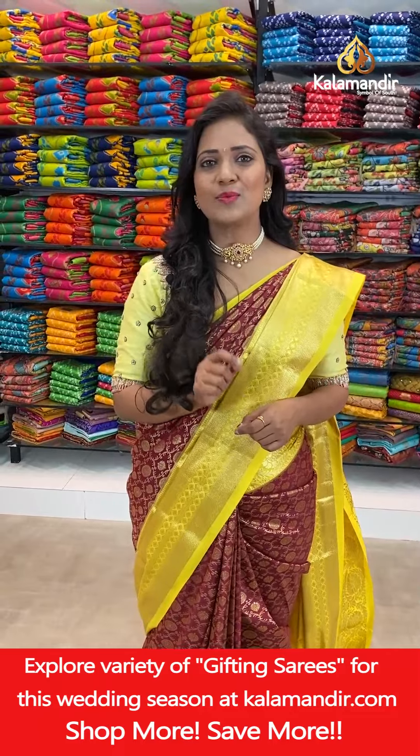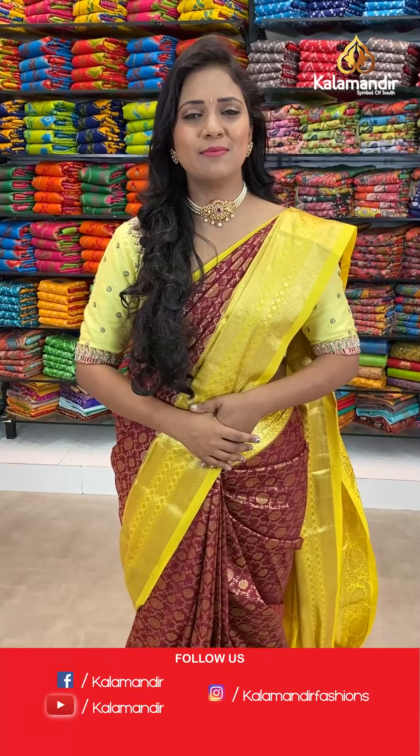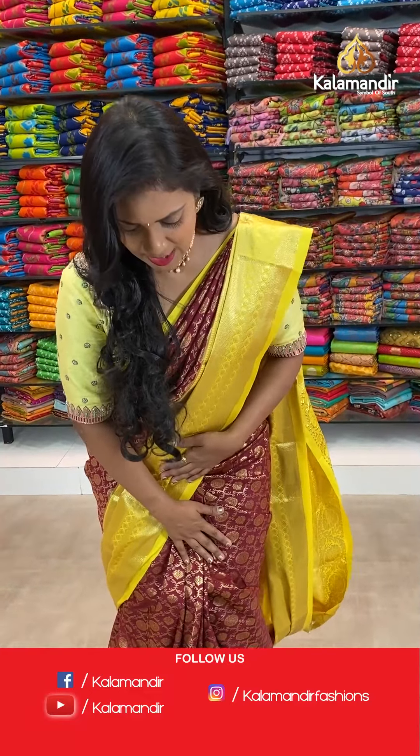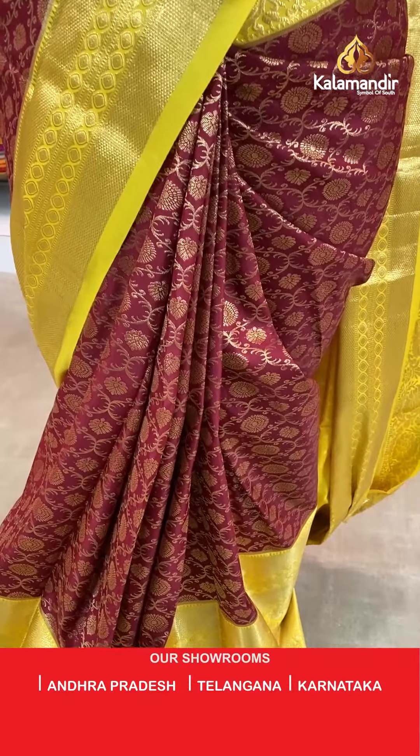Kala Mandir — the offer is valid for 24 hours only. So let's begin our show. Let me begin with the Mai Sari first — a lovely and colourful saree, a dark maroon and dark yellow colour combination saree.